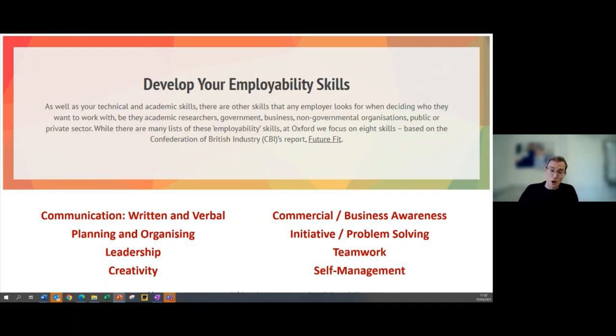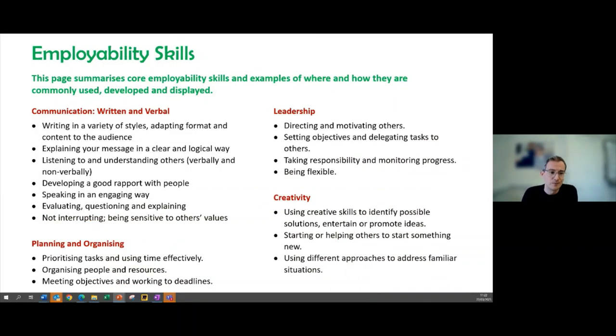The Confederation of British Industry's report 'Future Fit' highlights eight key skills that employers want. Many of these will look familiar from job descriptions: communication, planning and organization, leadership, creativity. There may be some less familiar ones, like commercial and business awareness — your ability to understand what's going on in the sectors you're applying for. These are the key employability skills we're going to focus on for the rest of today.